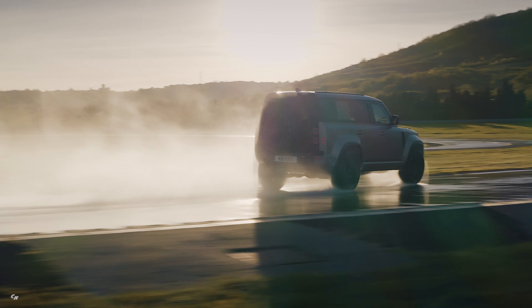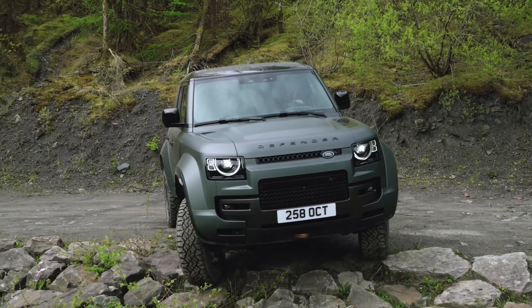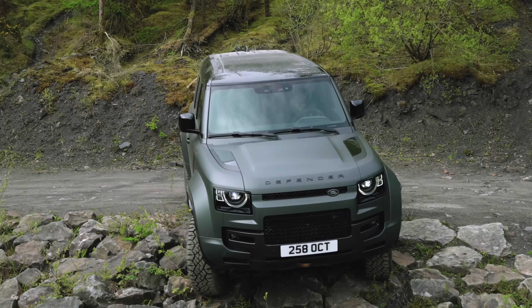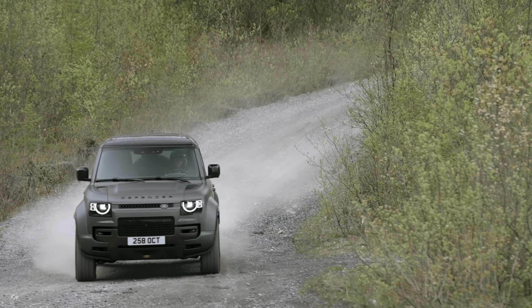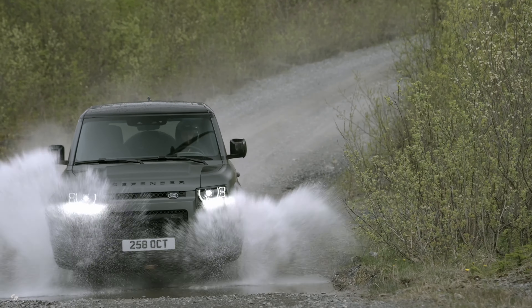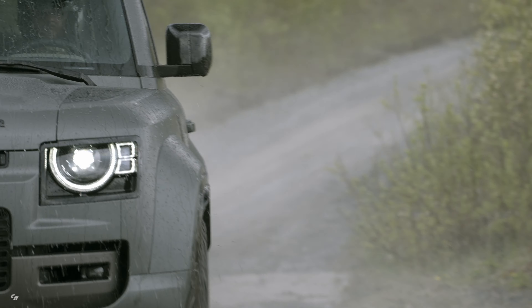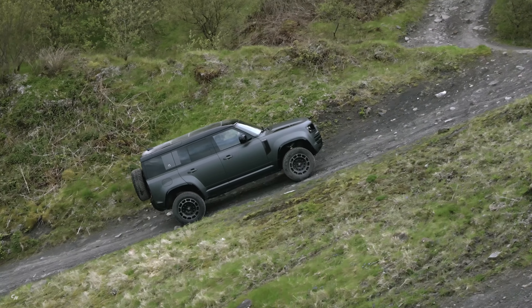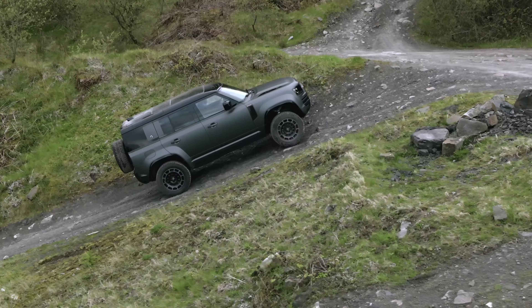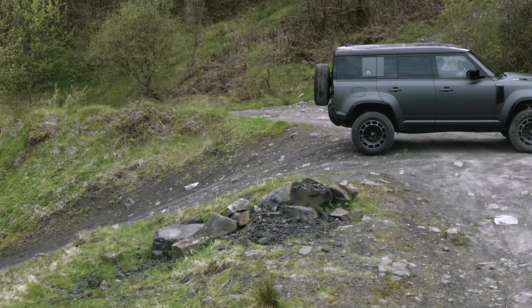Thanks to its enhanced drive modes, the Defender Octa can automatically detect the surface it's being driven on and optimize its dynamic settings accordingly. Whether you're cruising in comfort mode, tearing up the asphalt in dynamic mode, or tackling the trails in Octa mode, this beast is ready for anything. And let's not forget about the off-road launch mode designed for optimum acceleration on loose surfaces, and the off-road ABS calibration for maximum braking performance.